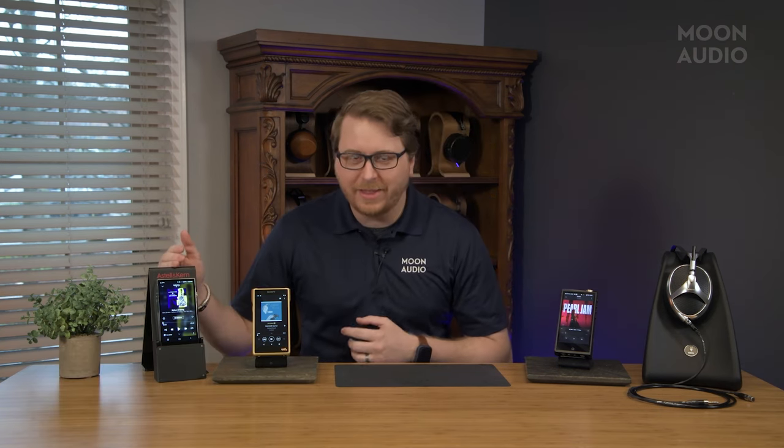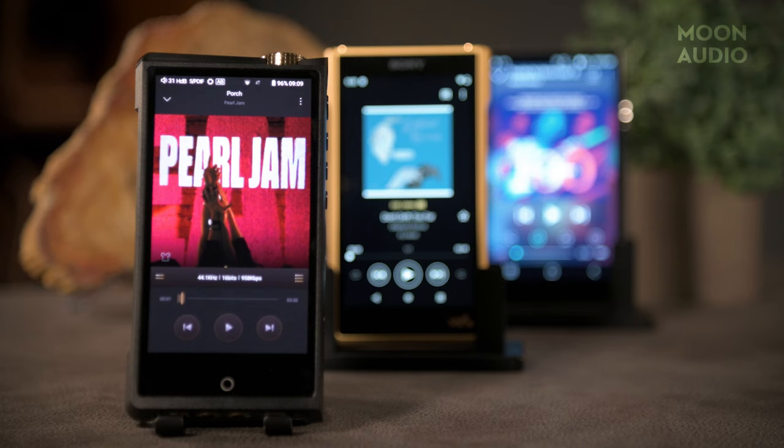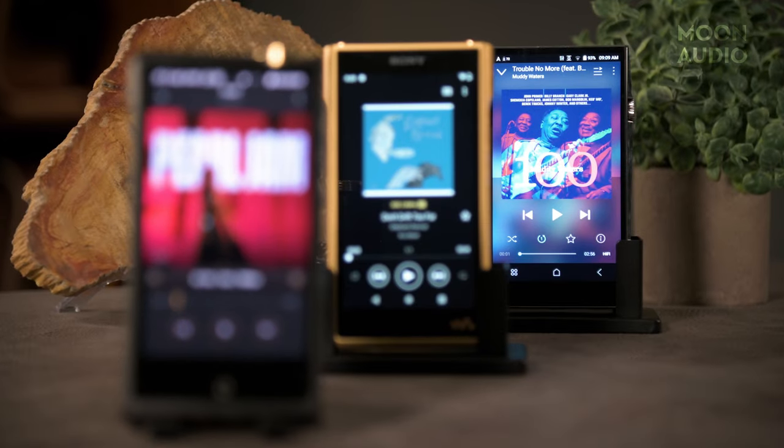Today we're going to look at the portable heavyweights of the DAP world: the Cayin N8 Mark II, the Astell&Kern SP3000, and the Sony NW-WM1ZM2. These are arguably the best you can get in portable music players and sound quality in the audiophile world — premium components, premium internals, premium features, and of course, premium sound quality. You're not going to get any better than this.